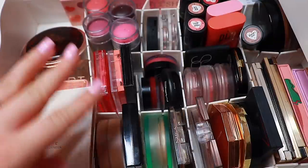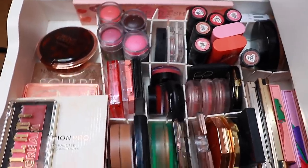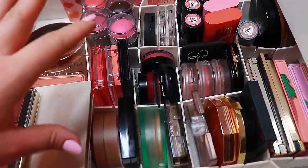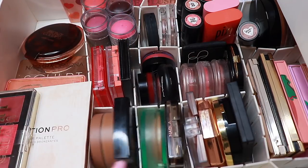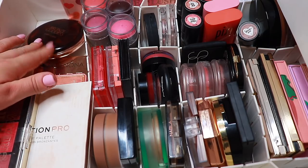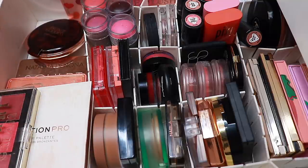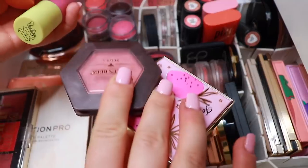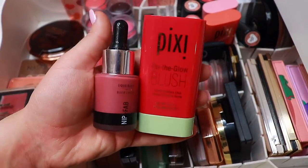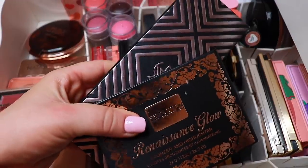My camera died so I couldn't organize it with you guys, but I feel like it looks pretty neat. I have some blushes here, bronzers over there, palettes, and bigger bronzers including Chanel. I haven't counted how many I kept, but let's see how many I decluttered: two, three, four, five, six, seven, eight, nine, ten — fourteen blushes. And for bronzers we didn't do as well.